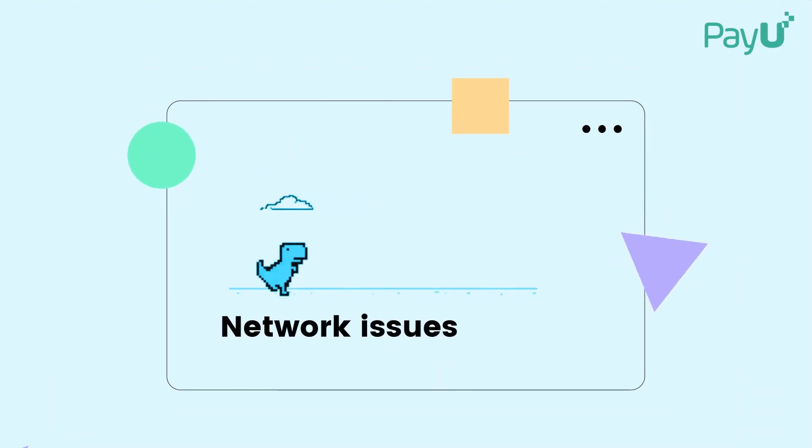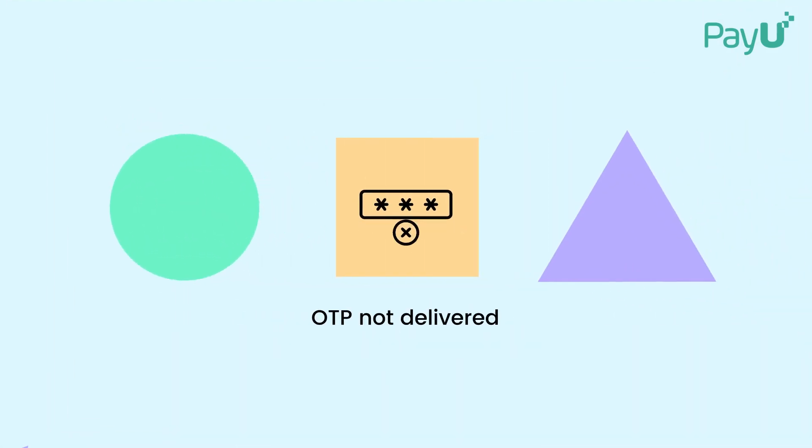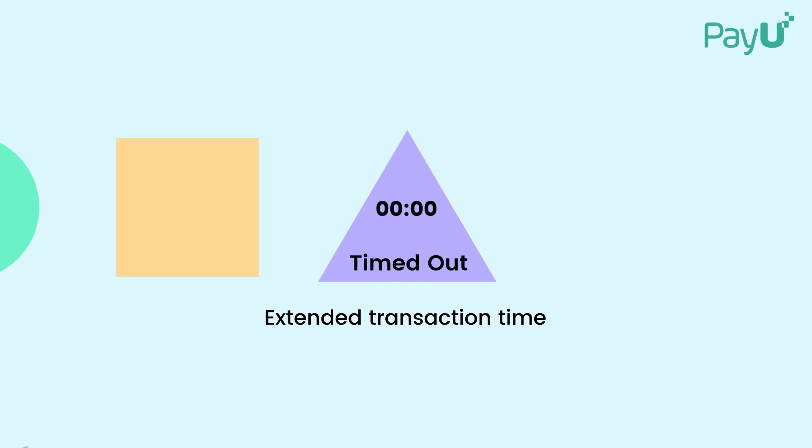The other is a poor network. Bad connectivity can freeze payments midway, OTPs don't go through, or the transaction simply times out.